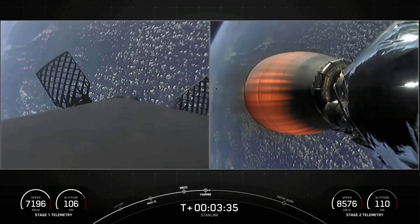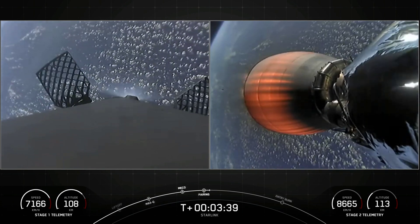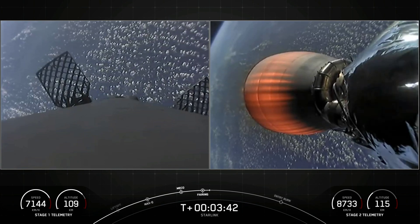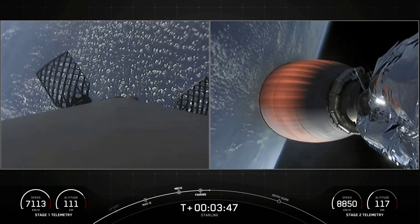As a reminder, we will be attempting to recover those fairing halves today with our recovery ship, Sheila Bordelon. And of course, we're going to be recovering the first stage with our drone ship, which is our vehicle for today's recovery attempt.